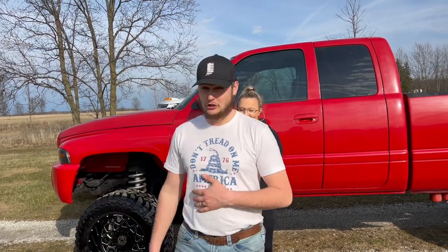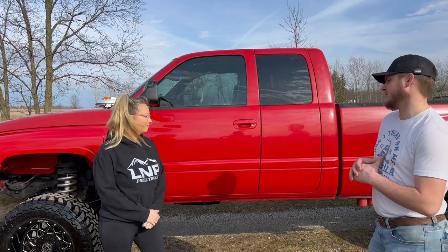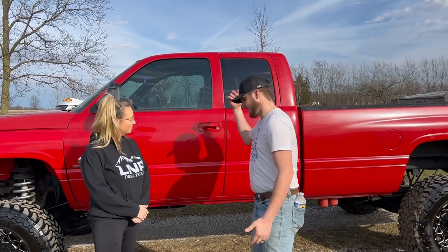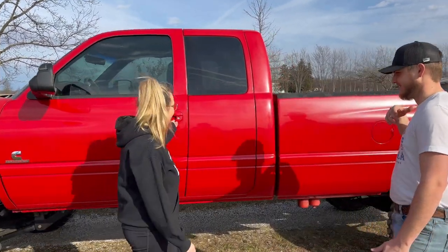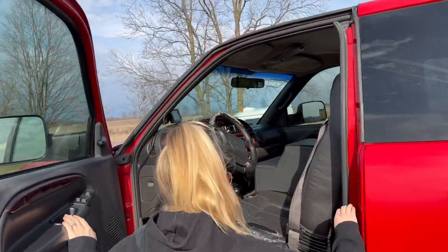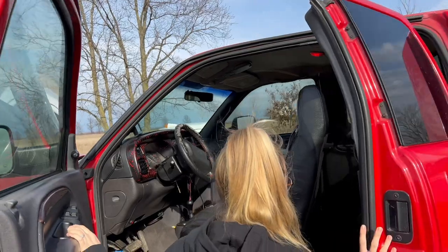She hasn't seen her truck detailed in a long time, so me and Ty did incredible work here with everything from the tire shine to the wheel clean — by the way, we sell all that stuff. Check this thing out, look at the interior.